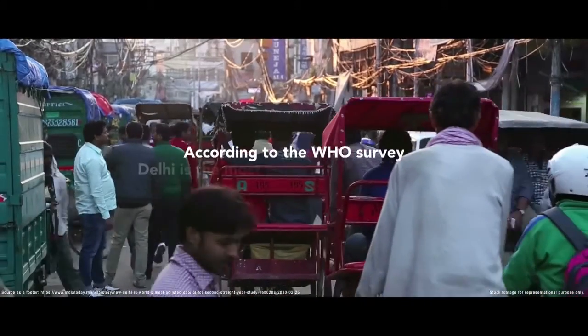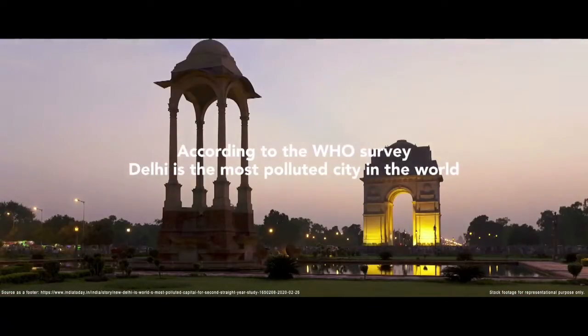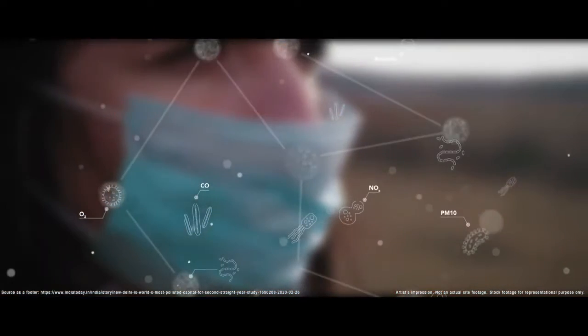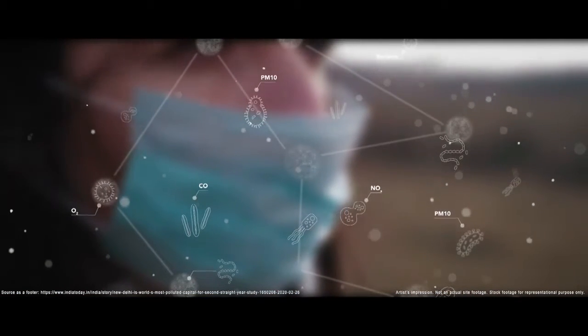The air quality in Delhi, according to a WHO survey, is among the worst compared to the major cities in the world. Pollution in Delhi rises to alarming levels during several months of the year, and getting to breathe fresh air inside your complex is nearly impossible as the air is mixed with pollutants.